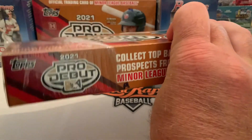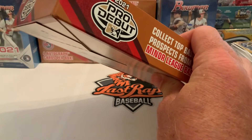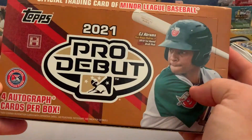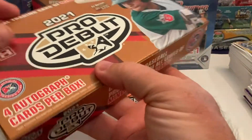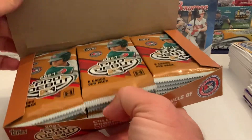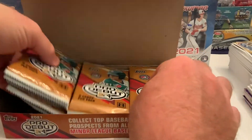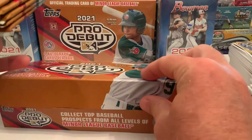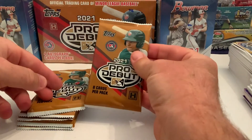We're going to see what we can come up with, and hopefully we'll get something decent. We like the Pro Debut — this is minor league baseball at its finest. You get four autographs per box, that's the hook. The jumbos you get three, but they do have chrome stuff in there. We're going to take out six packs — one, two, three, four, five, six — leave the others for tomorrow. You get eight cards per pack.